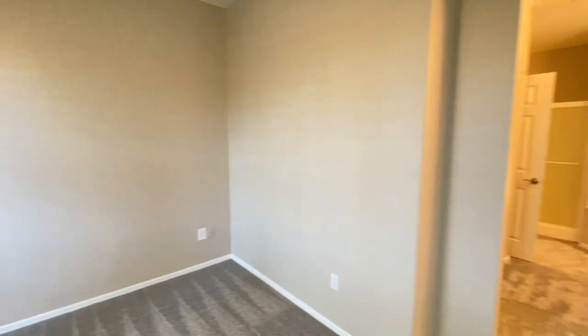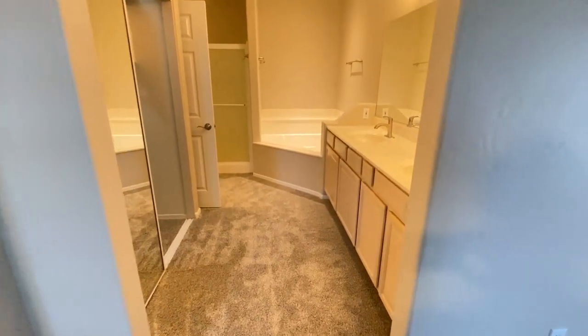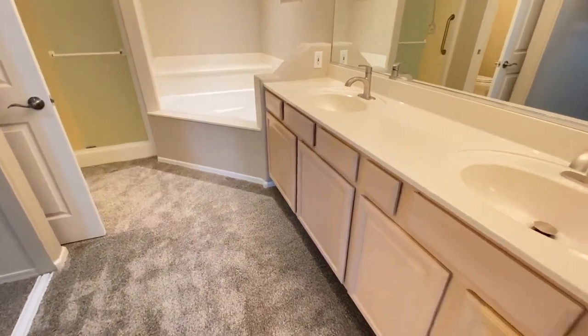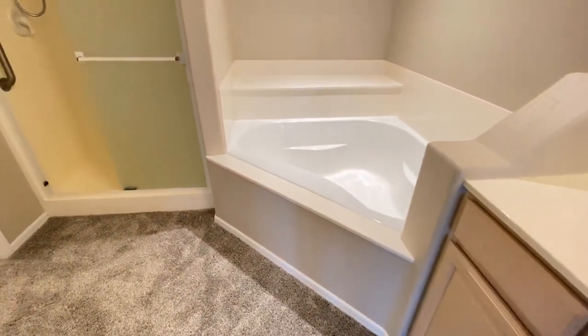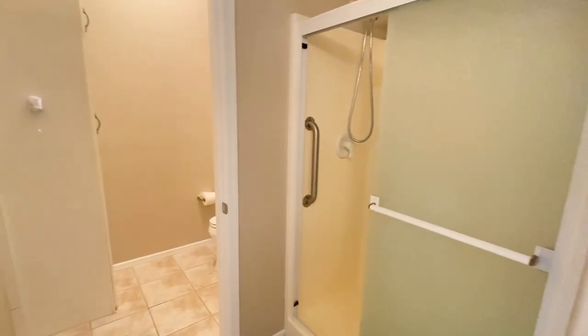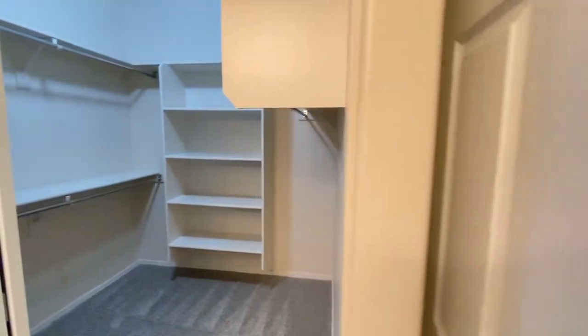Bedroom number two has its own bathroom — dual sink vanity, plenty of storage, very clean, separate tub, separate shower, water closet, and a walk-in closet.